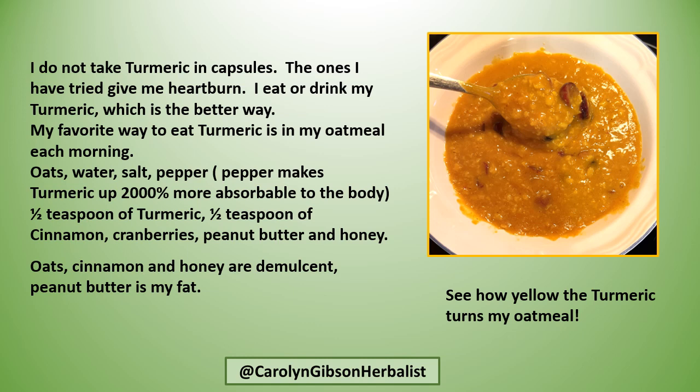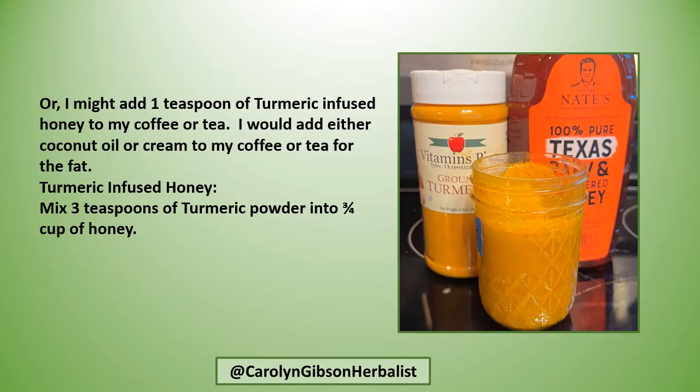My favorite way to eat turmeric is in my oatmeal each morning — oats, water, salt, and pepper. Pepper makes turmeric up to 2,000 times more absorbable by the body. I start with half a teaspoon of turmeric, half a teaspoon of cinnamon, a handful of cranberries, and when it's all done I add peanut butter and honey. Oats, cinnamon, and honey are my demulcents; peanut butter is my fat. And did I mention that turmeric turns everything yellow? See how yellow my oatmeal is.